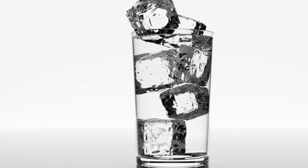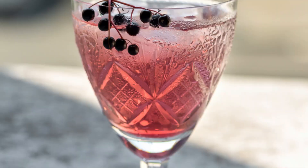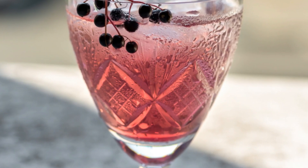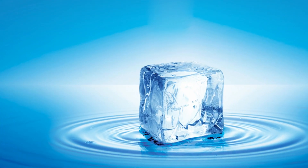So next time you see ice floating in your glass or on a lake, remember, it's not just a neat trick. It's a life-saving feature of our planet's most essential resource. Thanks for watching, and keep questioning the world around you. We'll see you next time.